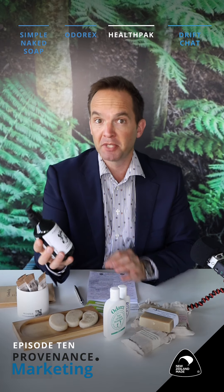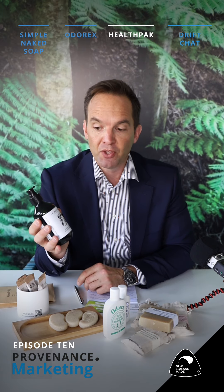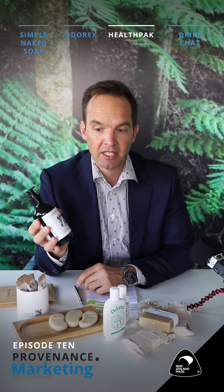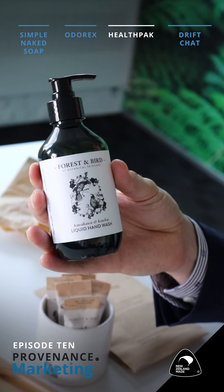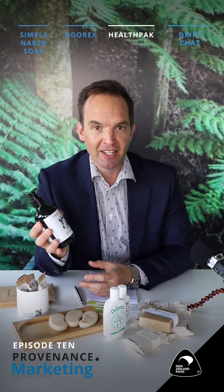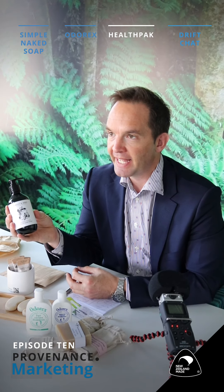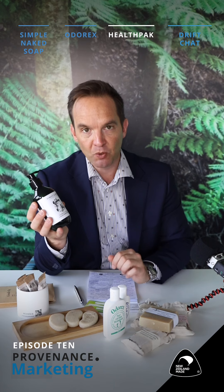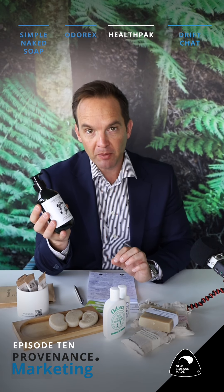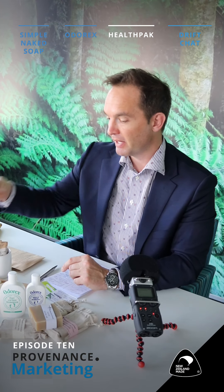They're also a big proponent and sponsor of Forest and Bird, and have donated over $35,000 to that organization. Anything that helps preserve and grow the kiwi, our national icon, I'm a big fan of. They also use products from New Zealand wherever they can, such as honeysuckle honey or the tea tree extract that goes inside these bottles.